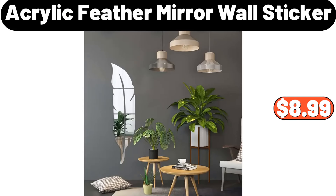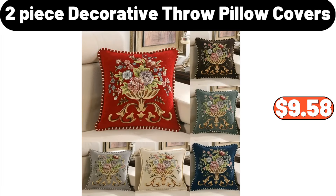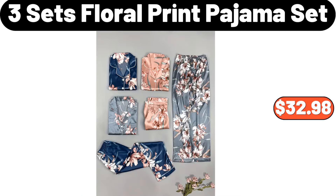Acrylic feather mirror wall sticker, $8.99. Rectangular ceramic plate, $9.79. 2-piece decorative throw pillow covers, $9.58. 3-sets floral print pajama set, $32.98.